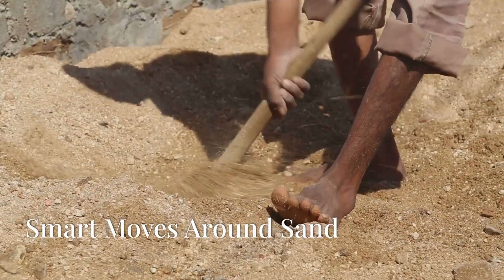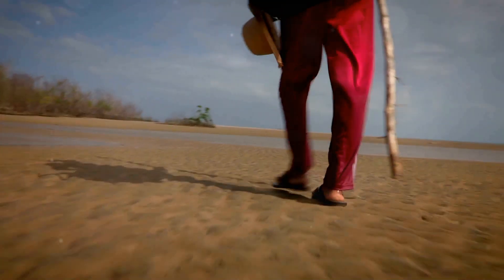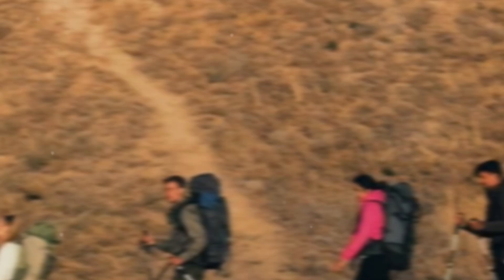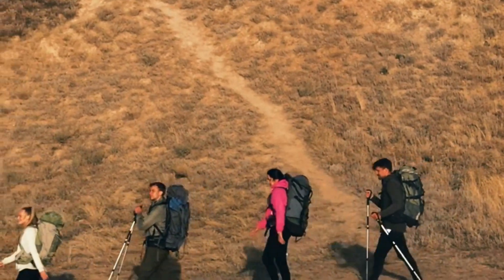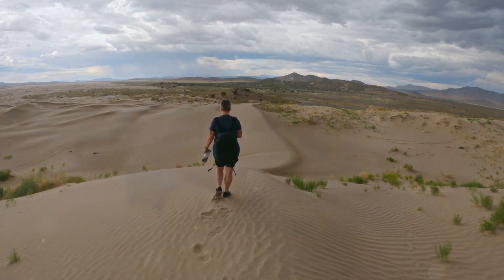The best way to deal with quicksand is to avoid it altogether. Stick to marked trails and avoid areas with loose, wet sand, especially near water. If you have to cross a potentially dangerous area, bring a walking stick for support and to test the ground ahead. Safety always comes first. Never venture out alone, especially in areas known for quicksand. Tell someone where you're going and when you expect to be back — it's always better to be prepared.